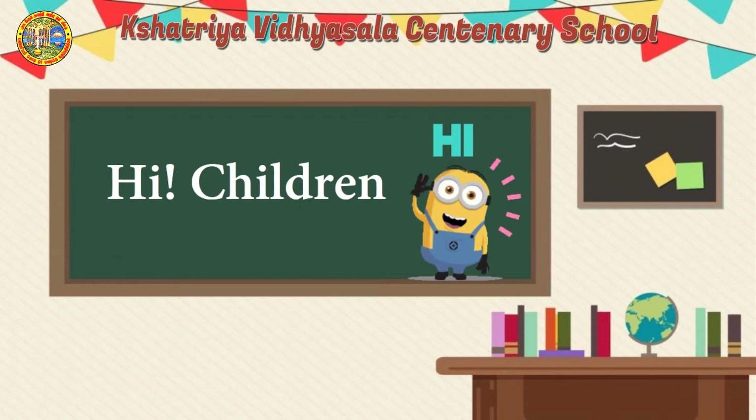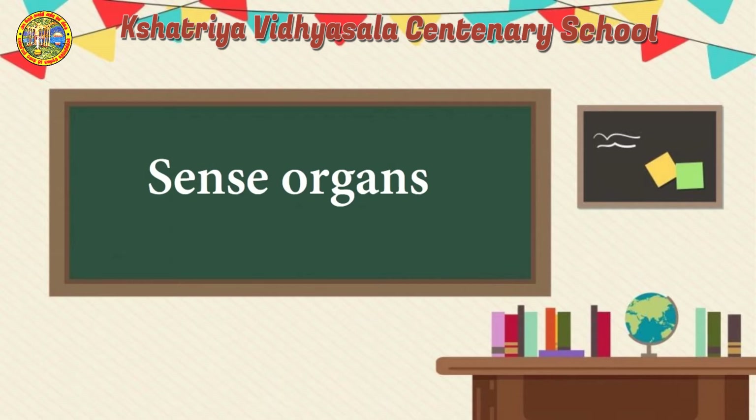Hello children, how are you? Our topic for today is sense organs. Today I am going to teach you the sense organs.